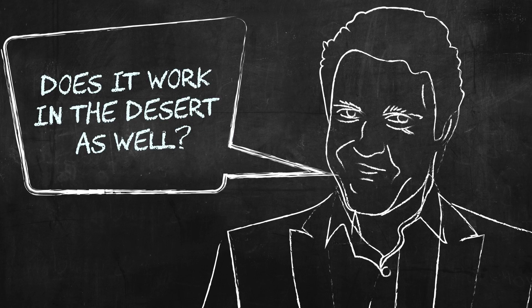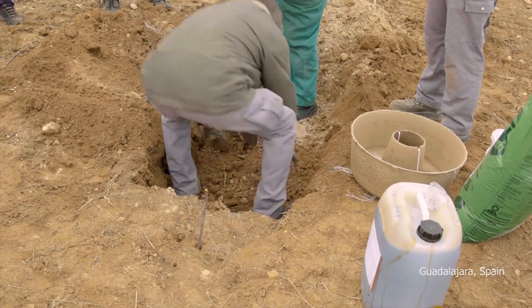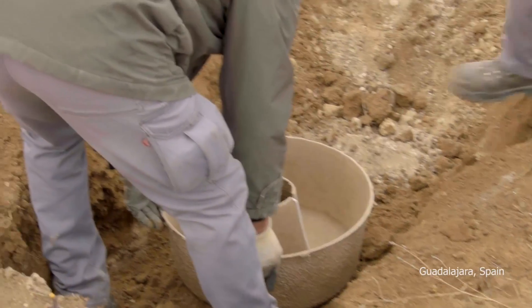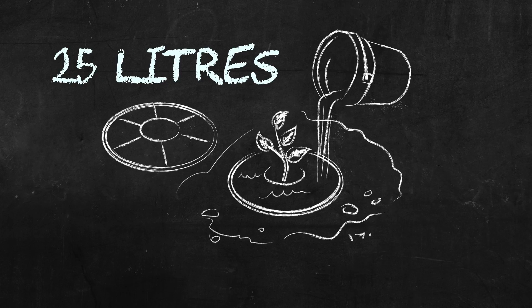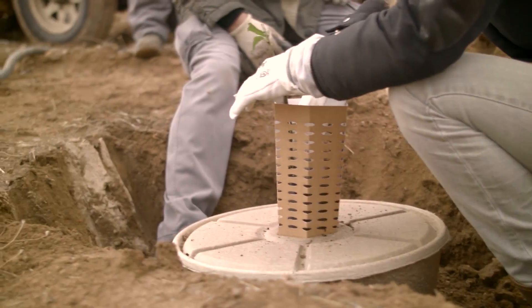And does the cocoon work in the desert as well? Yep, this example also brings unprecedented opportunities for the GCC. The cocoon can hold 25 litres of water. This is sufficient for the first six months of a tree's growth.